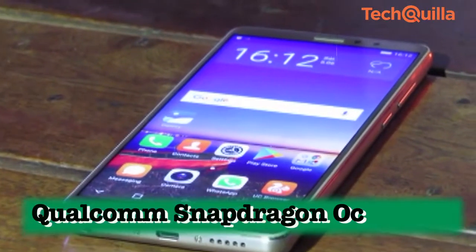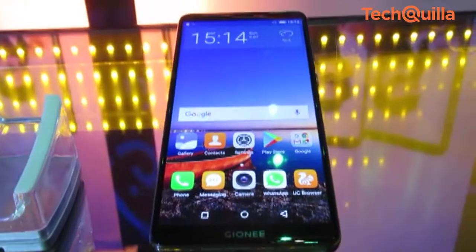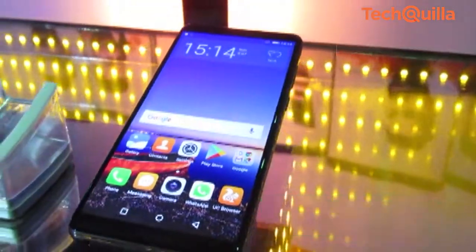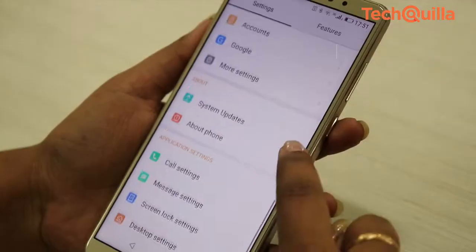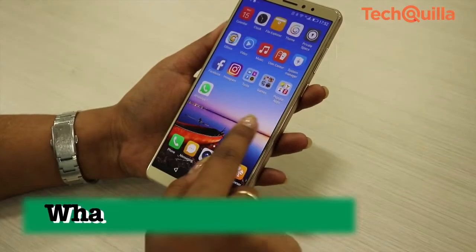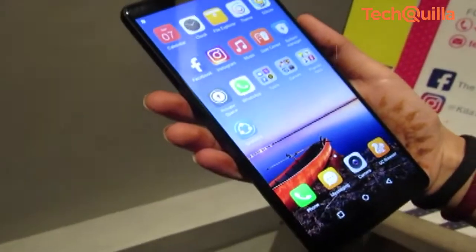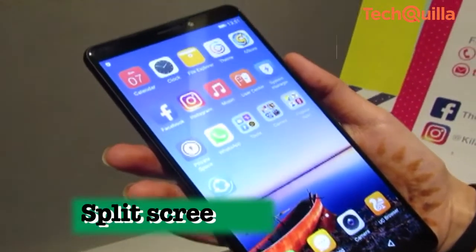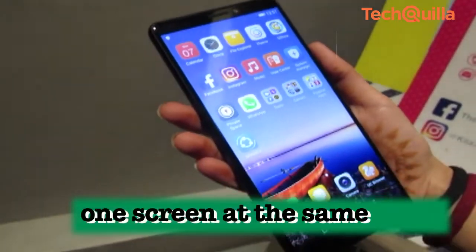The Qualcomm Snapdragon octa-core processor offers a base frequency of up to 1.4 GHz. The 4GB RAM ensures a glitch-free experience, be it gaming or social media usage. Embedded with the Amigo 5.0 operating system, the device has a unique WhatsApp clone feature that enables users to create three WhatsApp accounts. The device also allows split-screen, making it possible to juggle various activities on one screen at the same time.